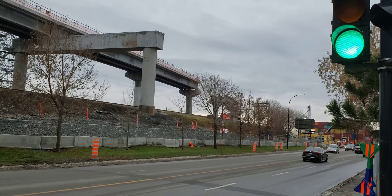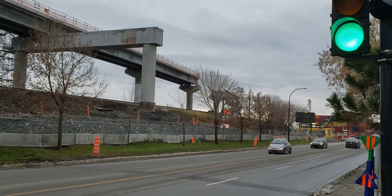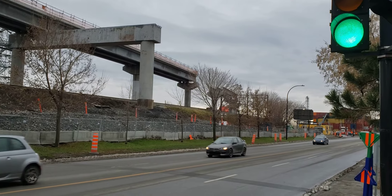The construction continues, so if you like what I'm doing please subscribe to Cool Trains in Montreal. Have a good day.